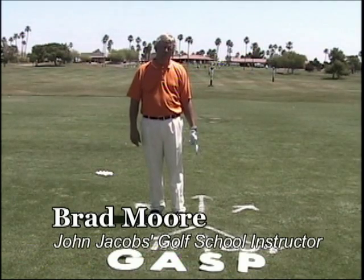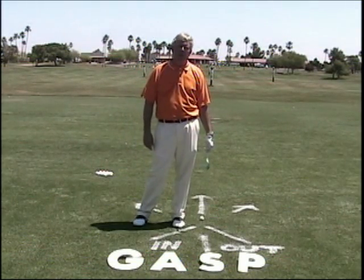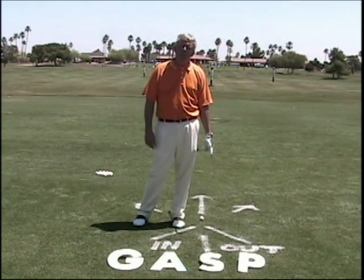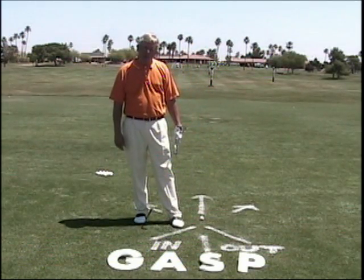Hi, I'm Brad Moore with John Jacobs Golf School, PGA Golf Professional. I've been talking to you about your grip, aim, stance and posture, and your impact factors - in other words, your face, the path, and the angle of your golf club as you make the swing.